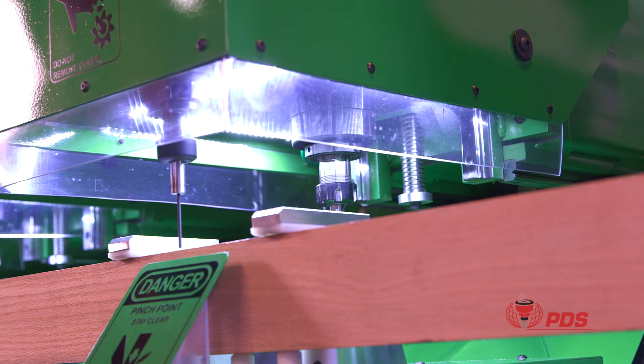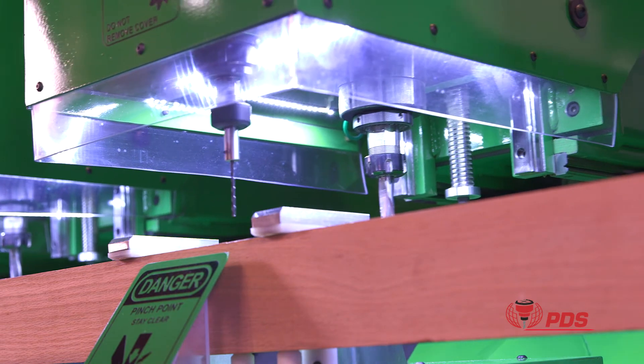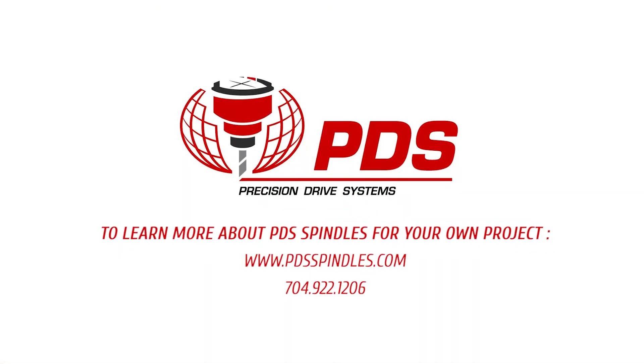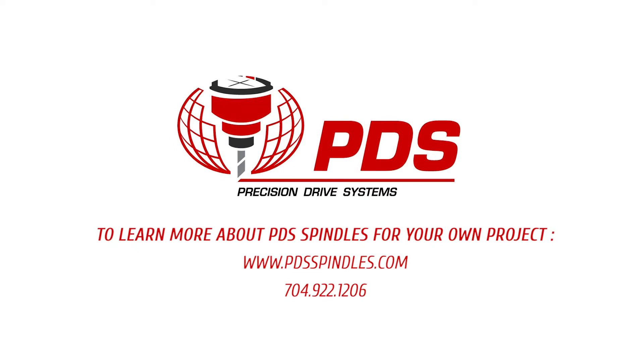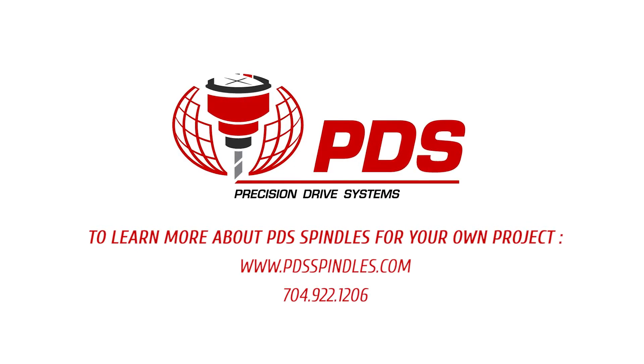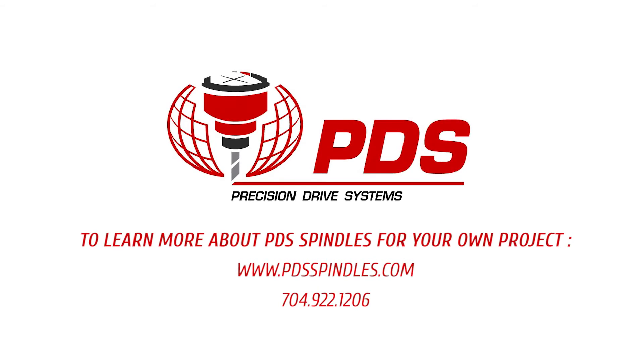Our full-service precision spindle repair and manufacturing facilities are located in the United States, Canada, Italy, and Germany. To learn more about PDS spindles for your own project, contact PDS at www.pdsspindles.com or call 704-922-1206.